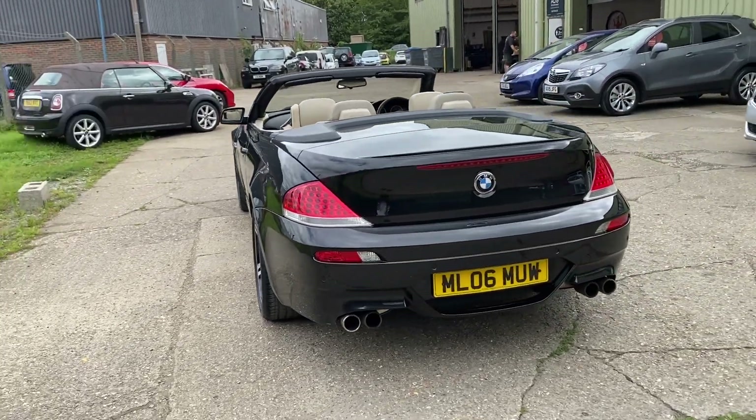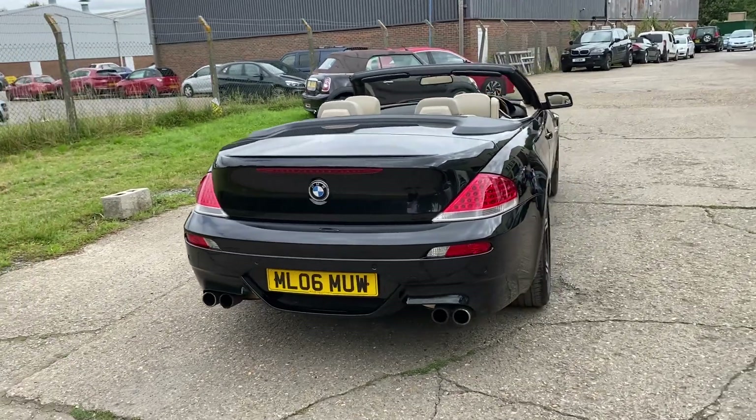The car has a lovely service history, fully documented on the website, and comes with two sets of keys.